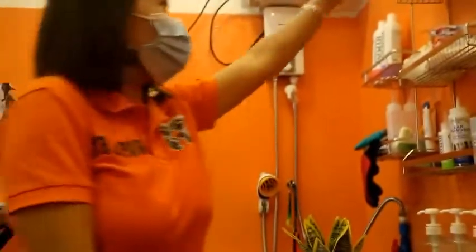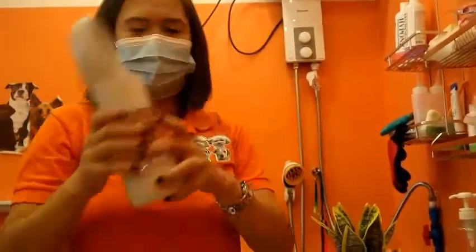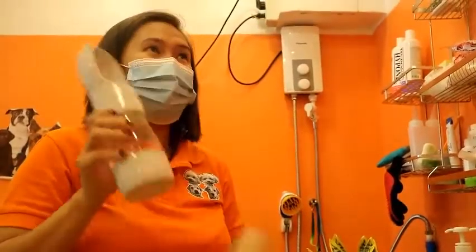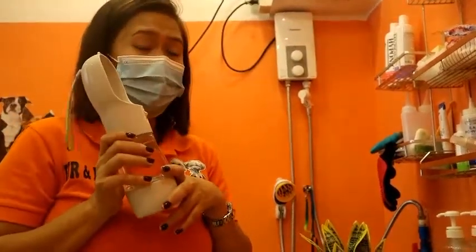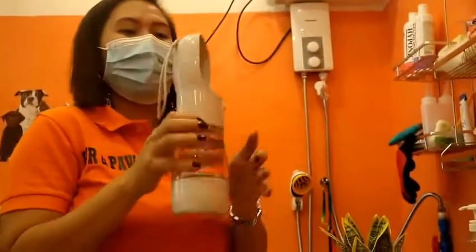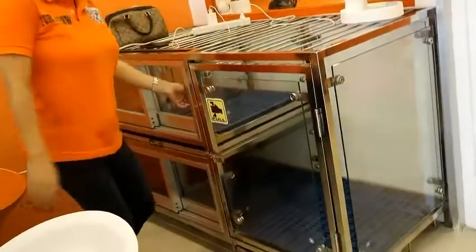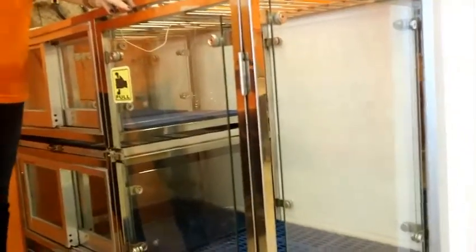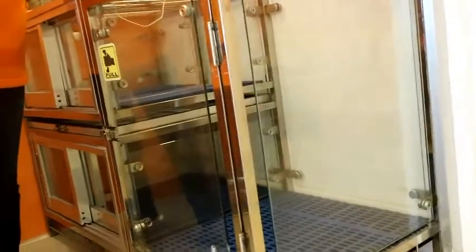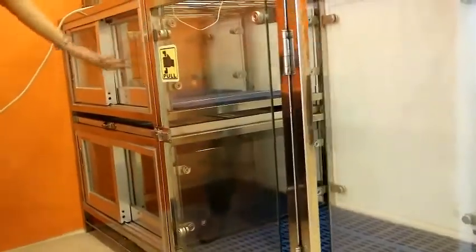Ito yung tissue. Tumbler ng mga dogs — kasi pag ginugroom sila, lalo na yung mga large breed like JR tsaka Husky, madali silang mainitan, kaya kailangan naka-mineral water tsaka cold water sila. Dito natin yung lugar after mag-groom ang ating mga alaga, lalo na yung mga aso na medyo mahirap hawakan ng ibang tao. Yung mga small breed, dito sila.